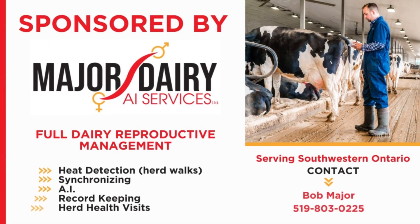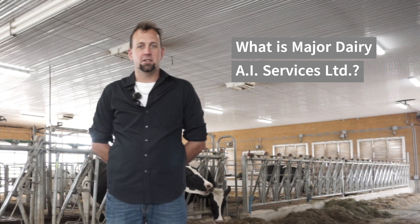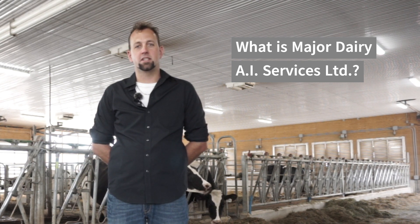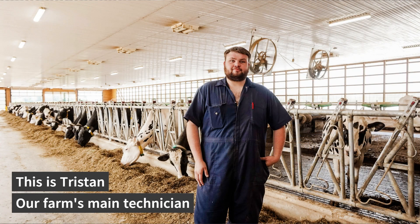This video is sponsored by Major Dairy AI Services Limited. I'm Bob Major, owner of Major Dairy AI Services Limited. We've been in business for about 16 years now. We currently have nine employees and we're managing somewhere between eight and nine thousand cows a day, where we have a full reproductive management service.